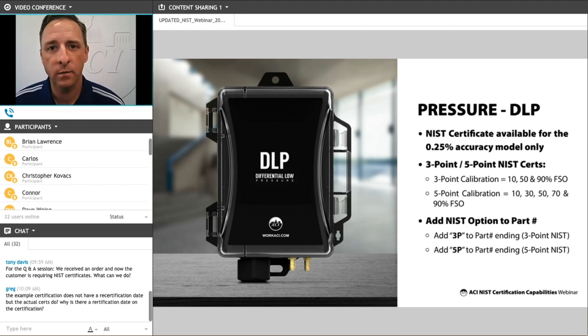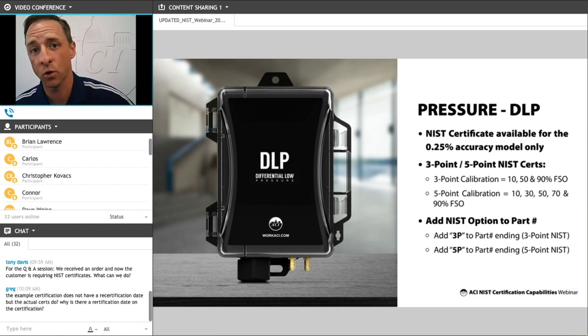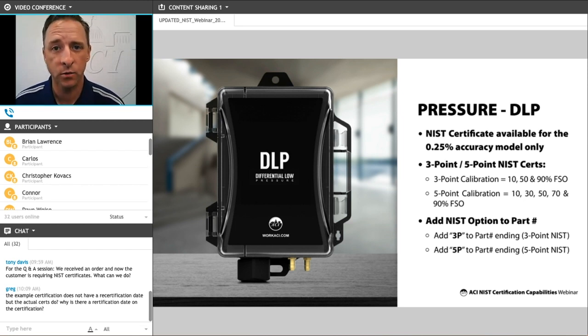Specific pressure sensors that we can provide with NIST certificates include our DLP series. We can provide NIST certs for our 0.25% accuracy model. To order a cert with these sensors, you add a dash 3P for a three-point cert or a dash 5P for a five-point cert to the end of the part number. The three-point cert is tested at three different points along its range, and the five-point cert is tested at five points. For example, a 0 to 1 inch pressure transducer three-point cert would be tested at 0.1, 0.5, and 0.9 inches.